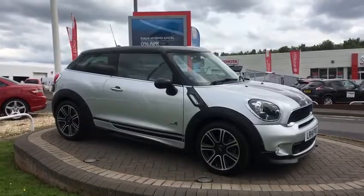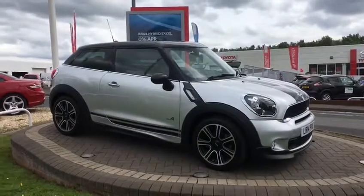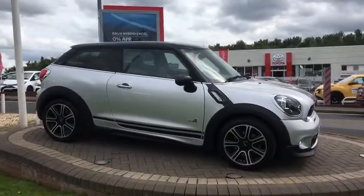The obvious ones being the John Cooper Works body kit, graded wheels, front fog lamps, Xenons, mirror caps, black roof, bonnet stripes, etc.